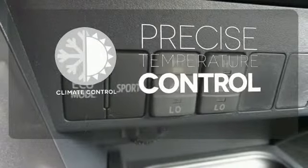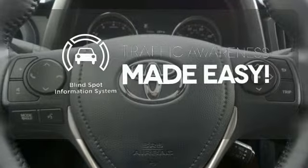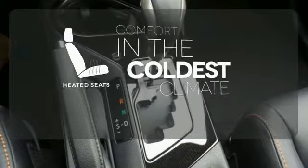Select the perfect temperature with climate control. The blind spot indicator helps you maneuver through traffic. The heated seats keep you comfortable, no matter how cold it is.